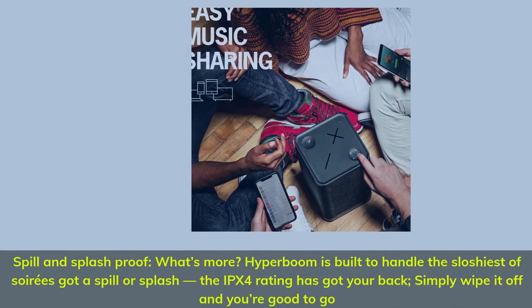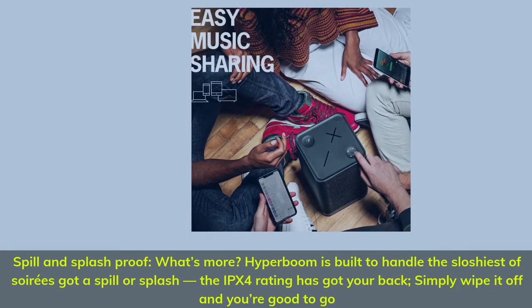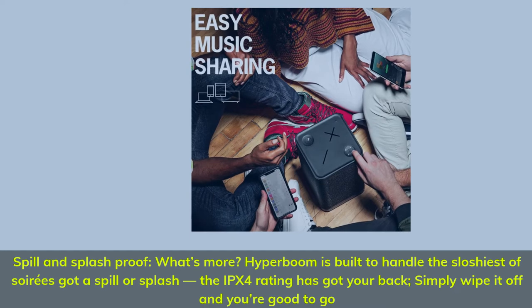Spill and splash proof — Hyperboom is built to handle the sloshiest of soirees. Got a spill or splash? The IPX4 rating has got your back. Simply wipe it off and you're good to go.